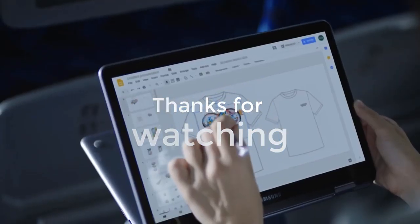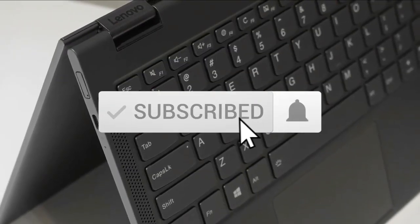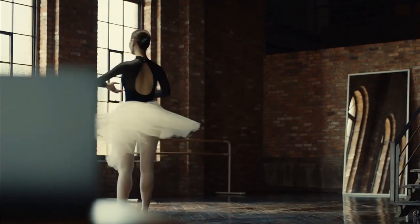Thanks for watching the video — we hope you found it useful. Be sure to leave a like and subscribe to the channel to get more videos like this in the future. If you have any questions related to these products, leave a comment below and we will get back to you. Catch you soon.